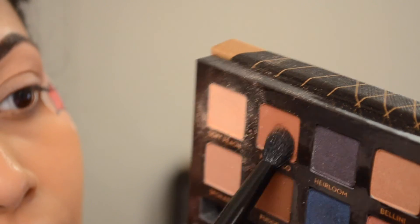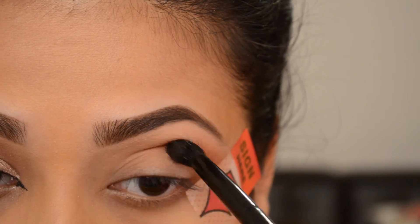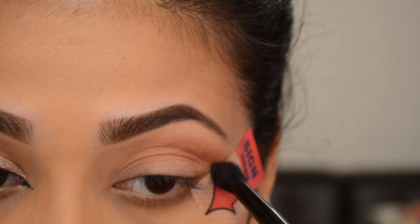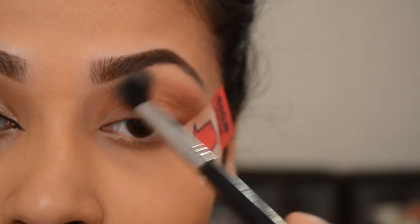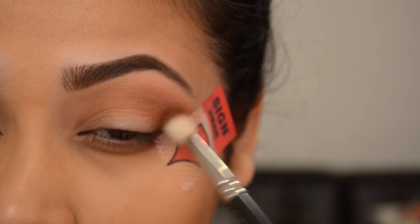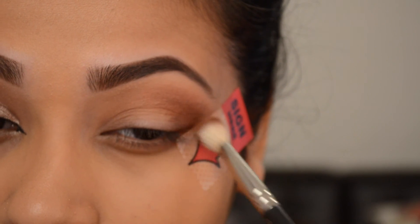After that I'm going to go with Morocco and deepen up my crease. Then I'm going to take a blending brush and blend everything out so the look will look much cleaner and seamless. To deepen up my crease a little bit more, I'm going to take Fudge on my outer V, focusing that only on my outer V.